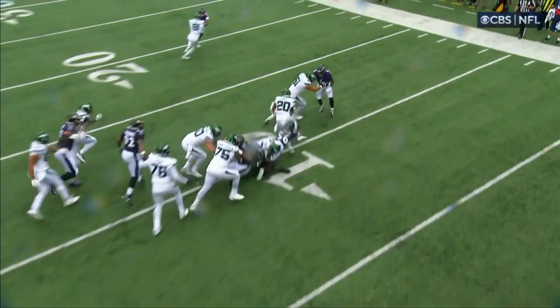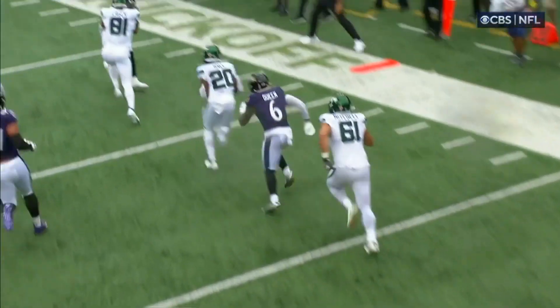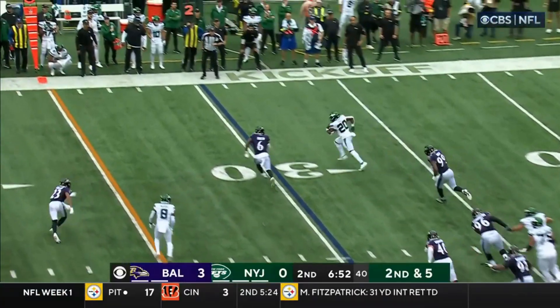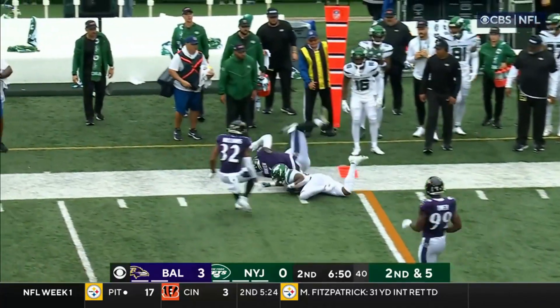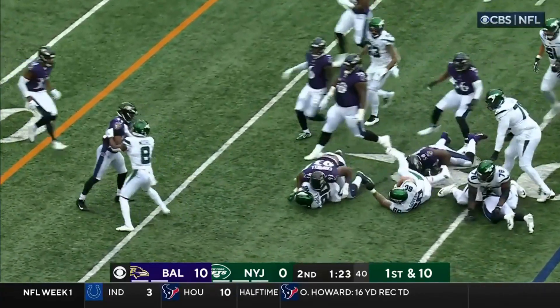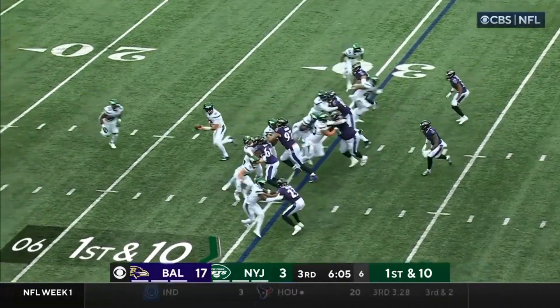It's going to set up their play action passing game because you've got to have the Ravens commit to stopping the run. Second and five, Hall again ahead of steam, nice tackle from behind. It's Hall. First down at the 30.